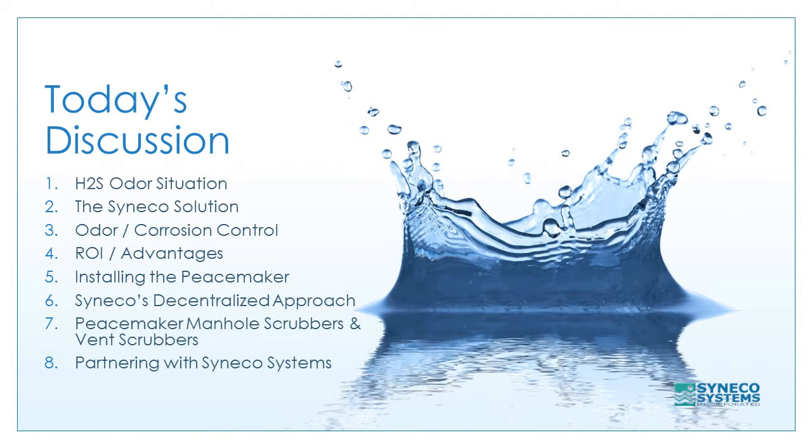In today's discussion we'll be covering the H2S odor situation, the Cineco solution, odor and corrosion control, return on investment and advantages, installing the Peacemaker, Cineco's decentralized approach, Peacemaker manhole scrubbers and vent scrubbers, and partnering with Cineco Systems.